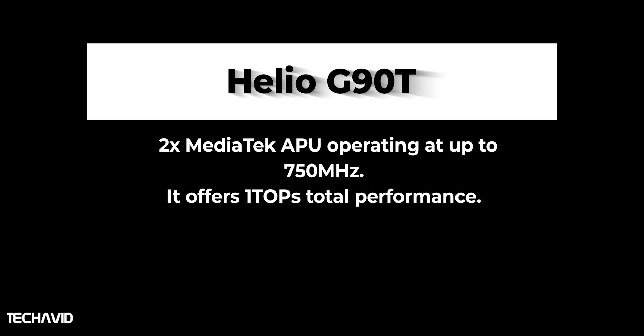In comparison, the dual APU of the MediaTek Helio G90T is rated at 1 TOPS total performance.